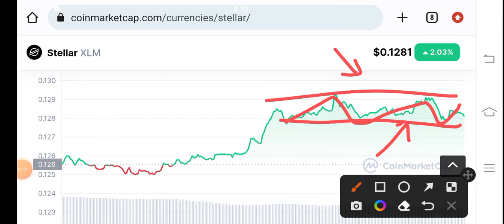I will also give you a signal on Telegram, so join now for XLM signals. Thanks for watching, see you in the next video.